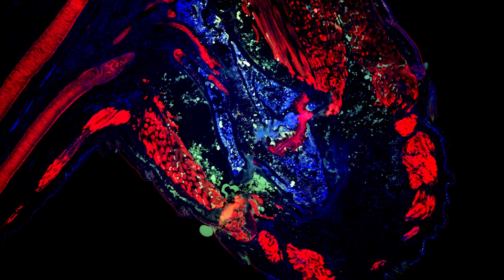Now, lizards have been around for more than 250 million years, and in all that time, no lizard has ever regrown a tail with dorsal-ventral patterning — until now. My lab has created the first regenerated lizard tails with patterned skeletons.